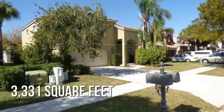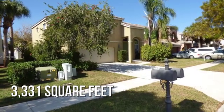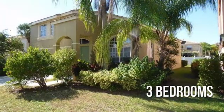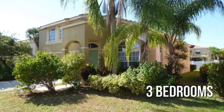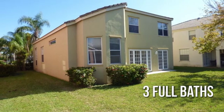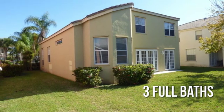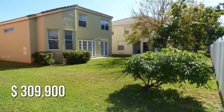This spacious property offers over 3,300 square feet of living space, featuring three bedrooms with three full bathrooms. This property is currently listed for under $310,000.